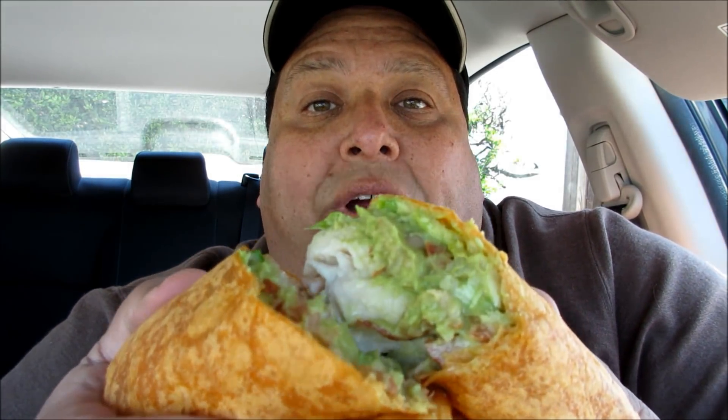Hi everyone, this is Joe from Joey's Super Cool Food Reviews and I'm back today at Subway. I'm doing their turkey bacon and guacamole wrap — a signature wrap that comes on a tomato basil wrap. It comes with turkey, bacon, guacamole, red onion, tomato, and ranch dressing. It was like $6.99, and these are the new signature wraps at Subway.